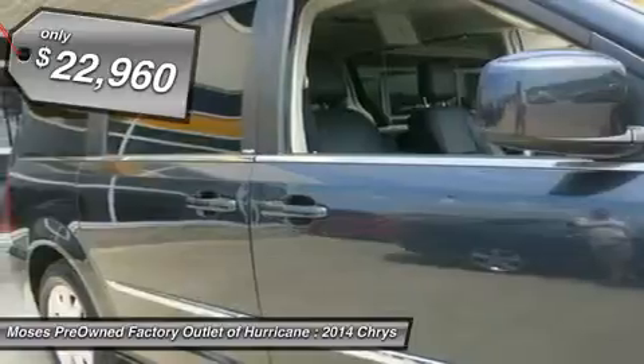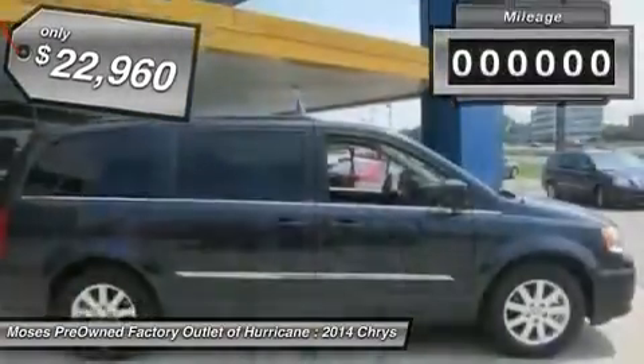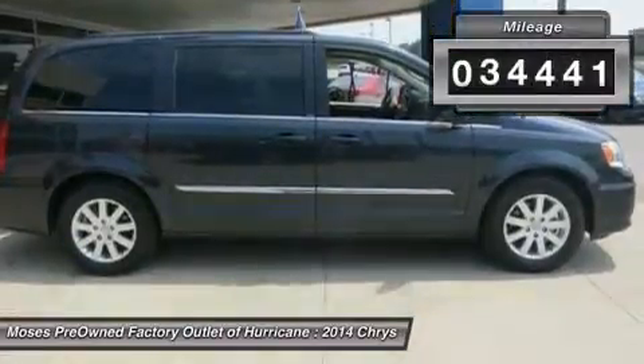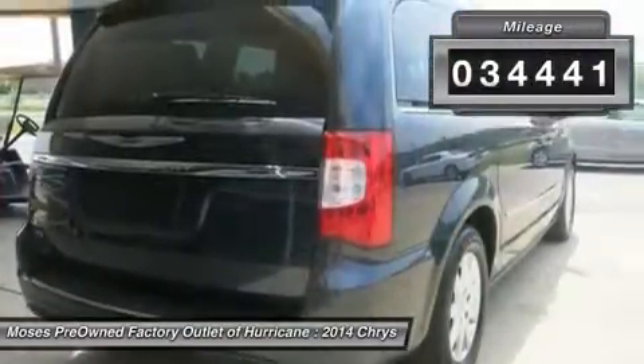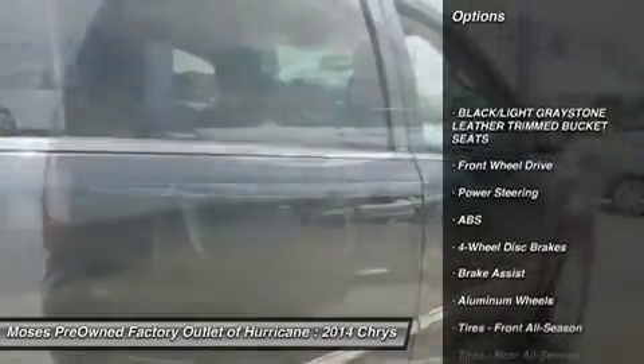Power locks, power windows, automatic climate control, power seats, power rear liftgate, alloy wheels, and has passed a rigorous safety inspection performed by a certified technician. Who could say no to a truly fantastic van like this?